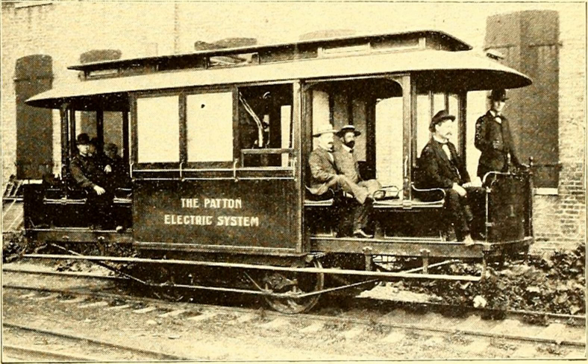They required no poles, no wires, no powerhouse, no bonding of rails, but only ordinary track. The company guaranteed to provide street car service under average conditions for less than two cents per car mile for power. A gasoline engine was used to drive a dynamo, which in turn operated the electric motor. The principal claim of the inventor was the use of a storage battery, which accumulated the power of the dynamo when on a downgrade or at rest, and which was automatically connected in to assist when the work was heavy.